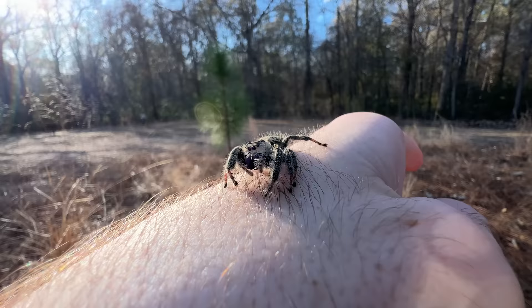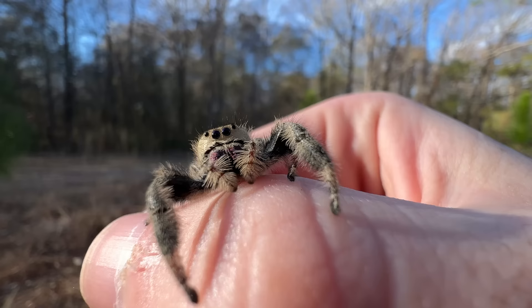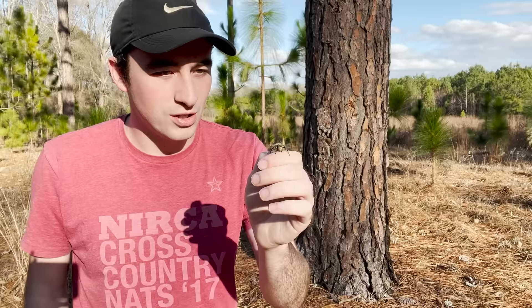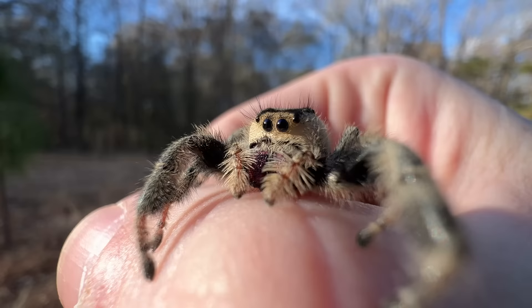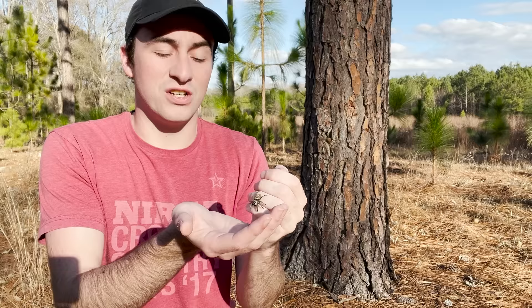They're fascinating little creatures, and one of my favorite things about them is their eyes — they have these adorable little eyes. One of the things I tell people is you can learn a lot about an animal by its appearance; the most prominent features can give you a hint at its biology. With jumping spiders, one of their most prominent features are those adorable eyes. They'll look right at you and even bond with you, which is incredible. When you see an animal with big eyes like that, it tells you it's a visual hunter, and these guys have some of the best vision in the invertebrate world.